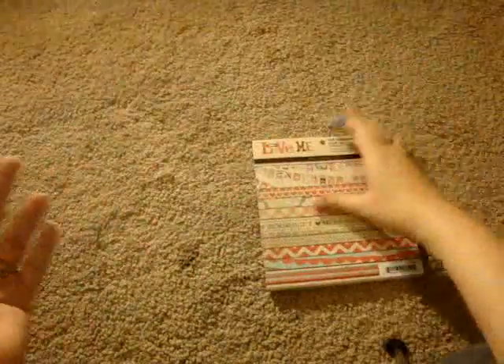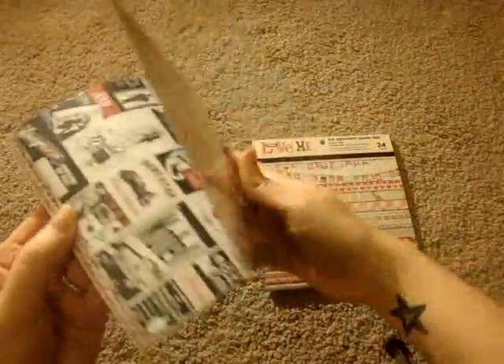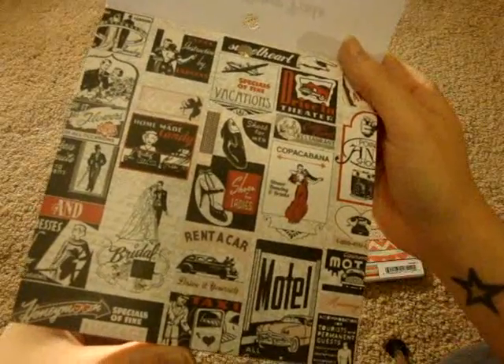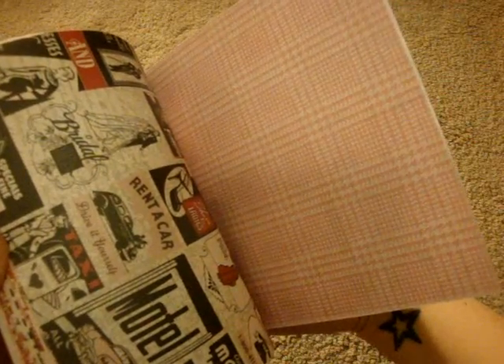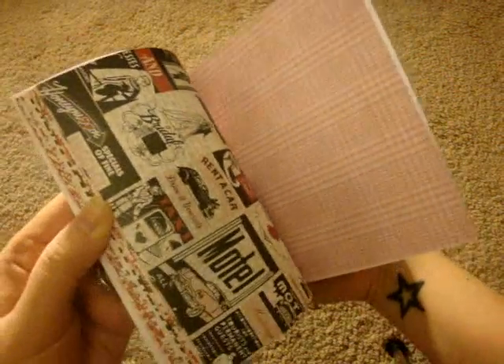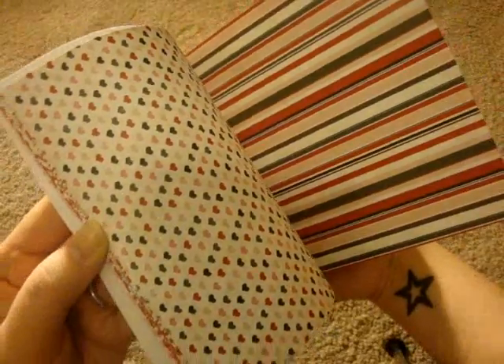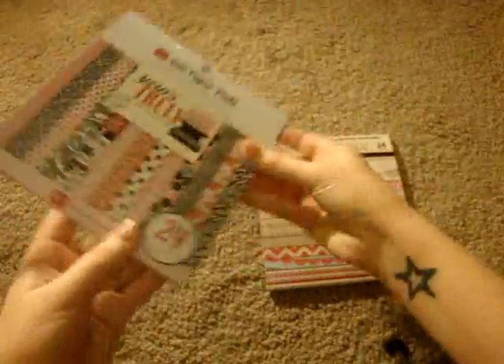I also got the Echo Park Yours Truly. I wasn't quite sure about this one because it's kind of vintage-y, and out of all the patterns, this is the only one I'm not super fond of. It's very vintage-y and that's not really my style, but I do like the back side, which is this pink and cream plaid. So I'll still use the page.